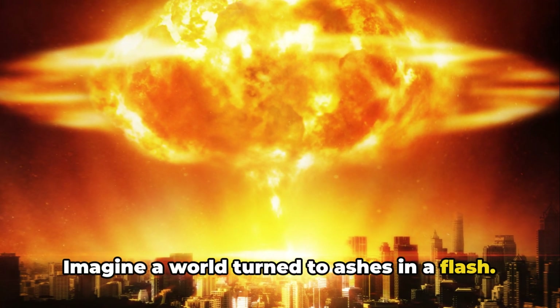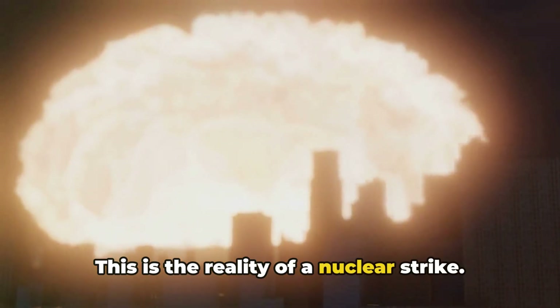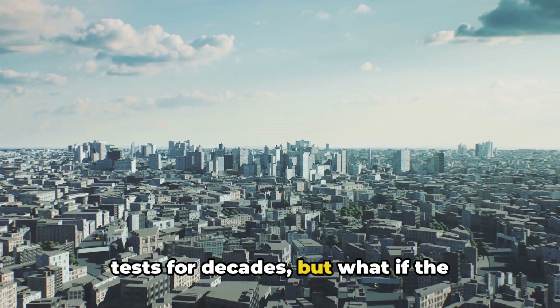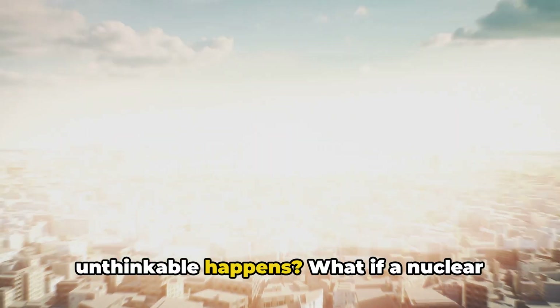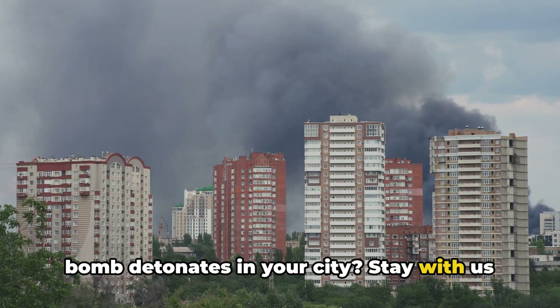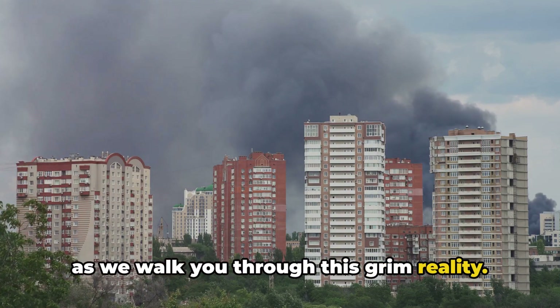Imagine a world turned to ashes in a flash. This is the reality of a nuclear strike. Our planet has been a stage for nuclear tests for decades, but what if the unthinkable happens? What if a nuclear bomb detonates in your city? Stay with us as we walk you through this grim reality.